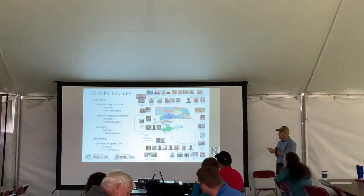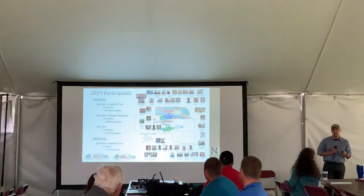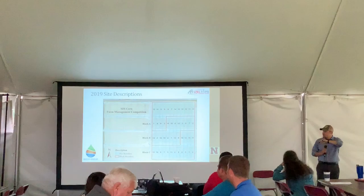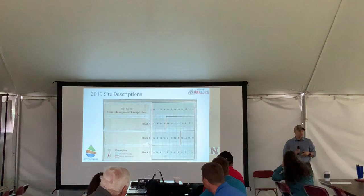This year we decided to grow even more. Now we have four competitions and connected with Jason, who has a competition down in Oklahoma. We have about 150 individuals competing across those four competitions: 24 teams in sprinkler irrigated corn, 10 in sprinkler irrigated sorghum, 16 in STI corn, and 9 teams in Oklahoma under sprinkler irrigated corn. Our first-year winner, Ward Pullman, is competing down there with Jason.